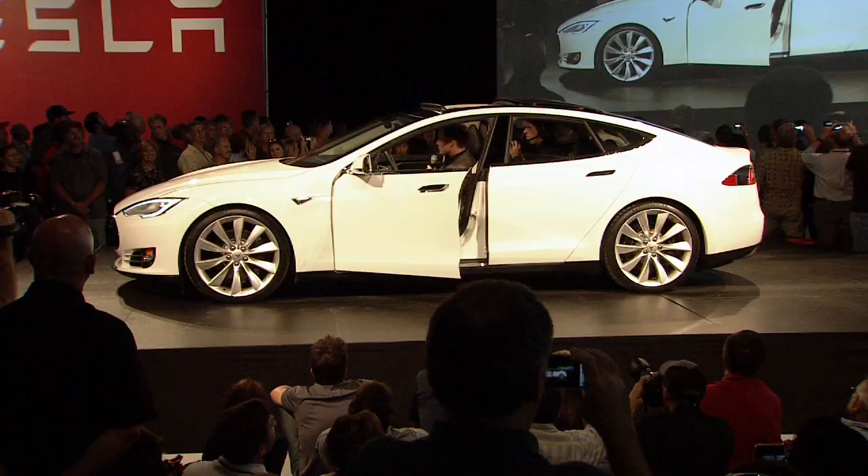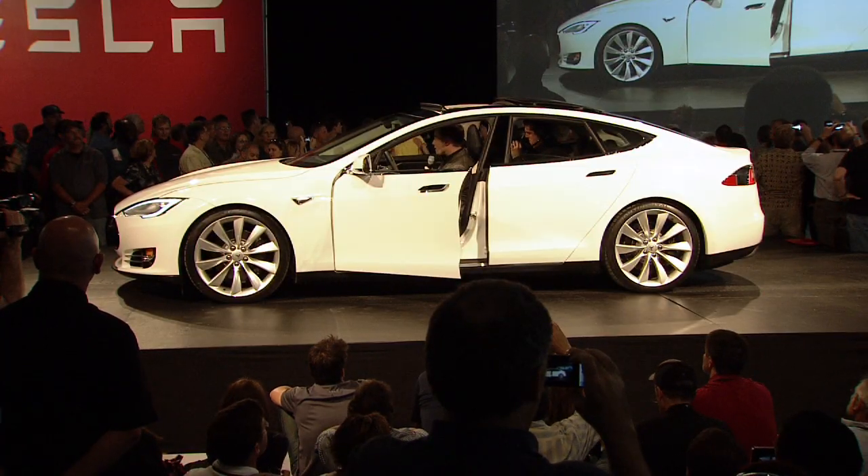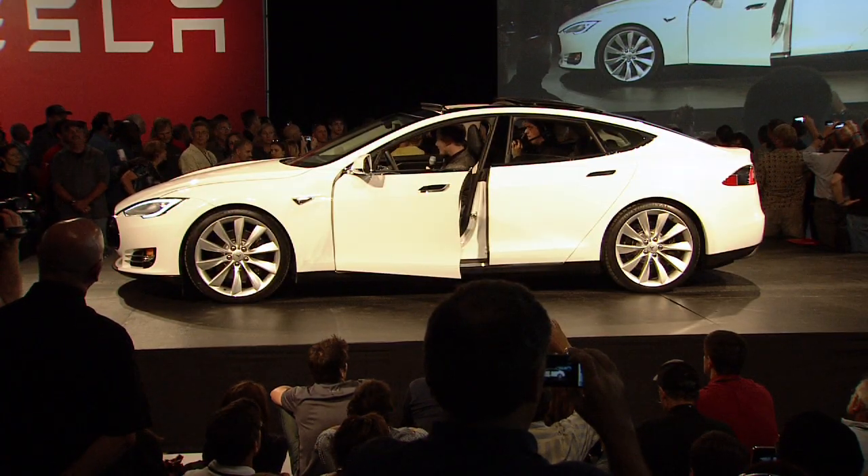Being an electric car, it's very quiet, so we have to have a really good sound system because you can really hear it. It's like a sound studio in here.